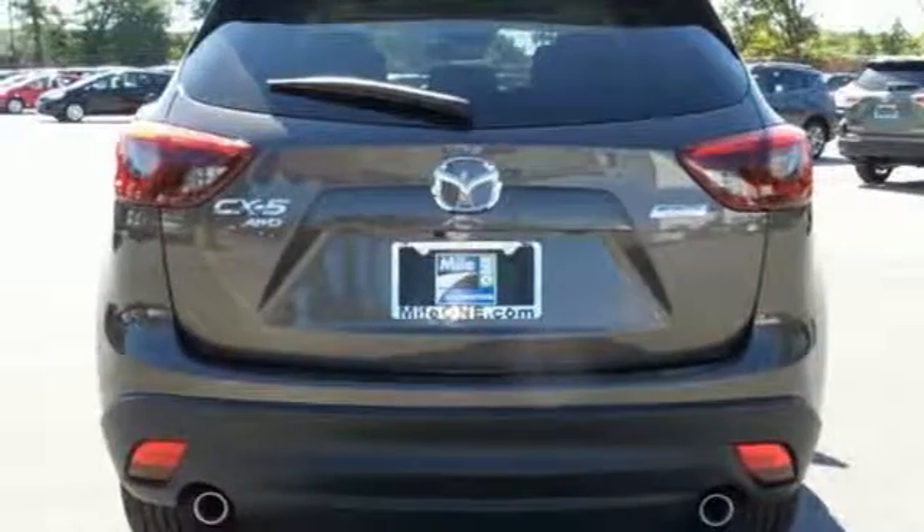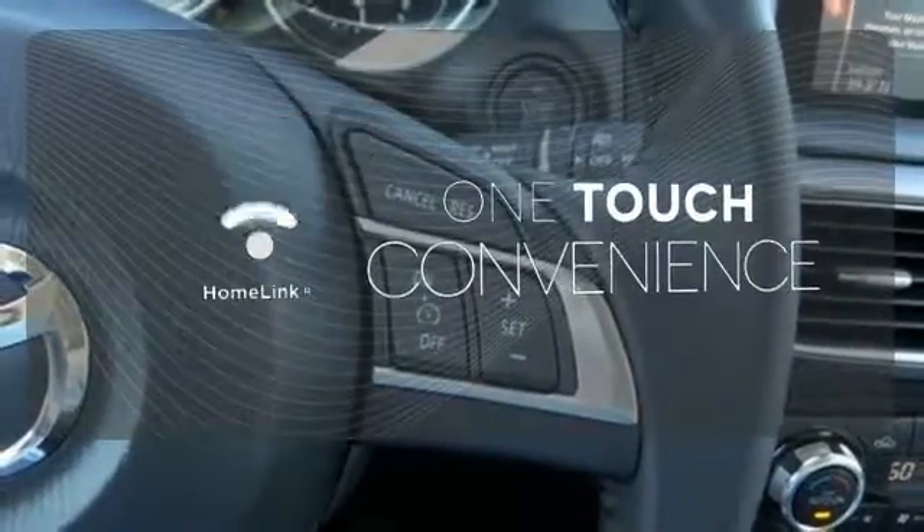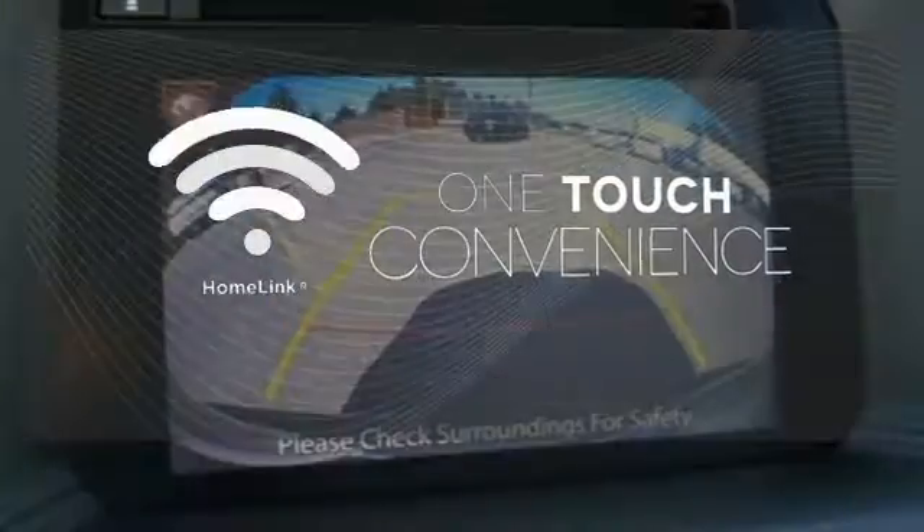Plus, with Bluetooth, audio menu voice command, keyless entry and start, you also won't have to forgo convenience. With Homelink, one touch makes your arrival as welcoming as if you'd never left.